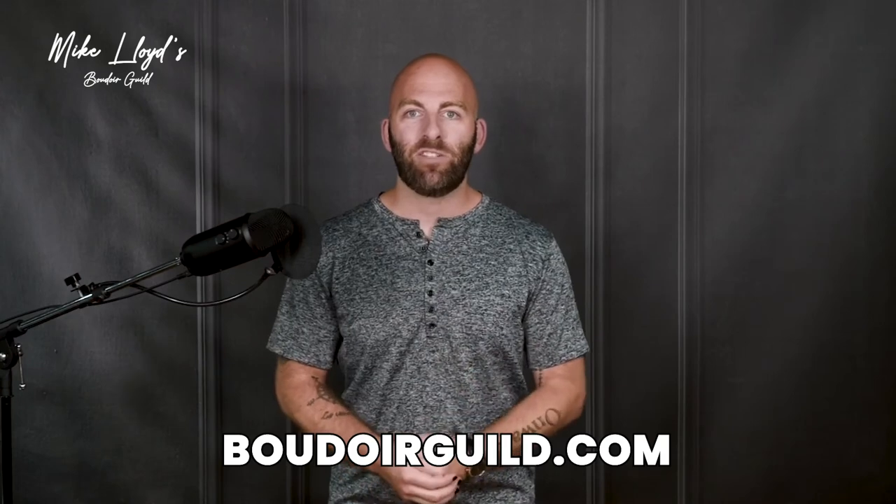If you want a thorough deep dive where I basically hold your hand and walk you through how I do everything in my own business, head to boudoirguild.com and check out the marketing section there. You are amazing — see you inside.